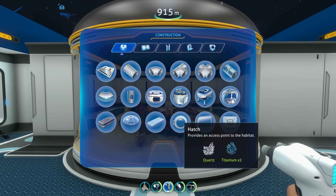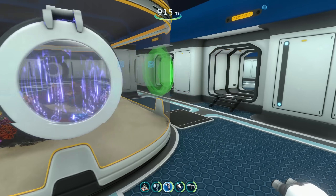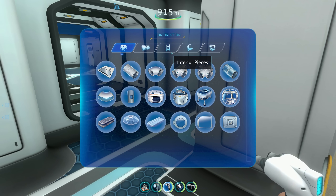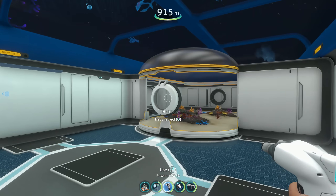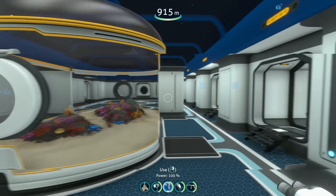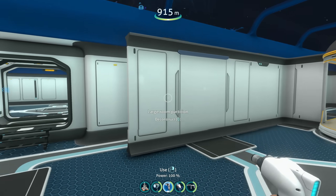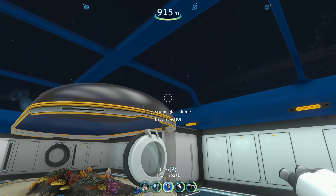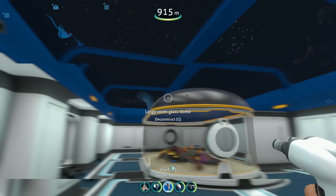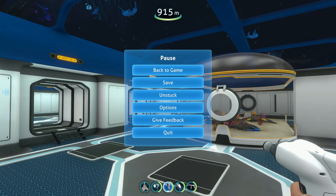Let's grab a hatch and throw one on this side over here. Essentially, what you could do is — you could swim through an aquarium as an entrance to your base. I don't know, it's just kind of fun, kind of neat. The other thing I kind of wish was enabled is double stacking the rooms to make a double-tall room instead of two separate floors, but I get it.